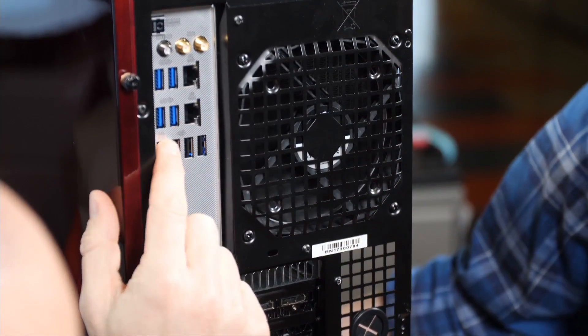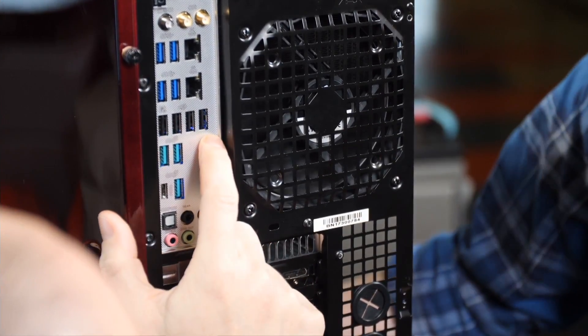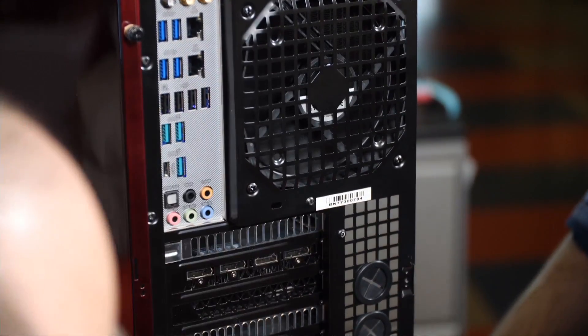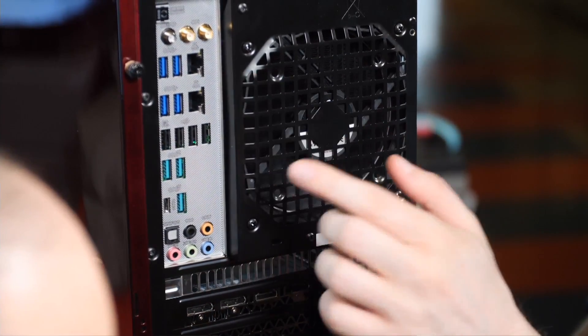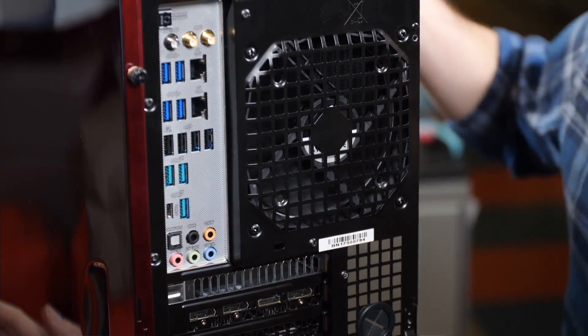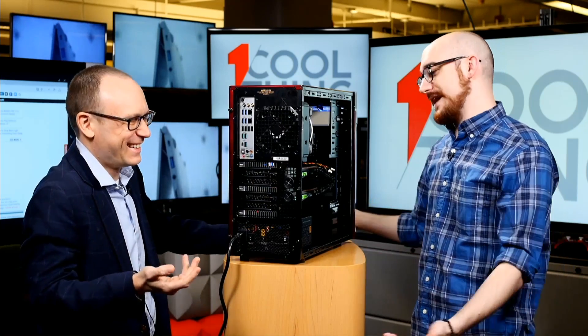We've got four USB-A 3.0s, what looks like four USB-A 2.0s, and here's another three — these are USB 3.1 still Type-A, plus standard USB 3.0. And there's also dual Ethernet. Why? Well, you never know — people have a lot of networks to attach to, and it's good to have a backup.